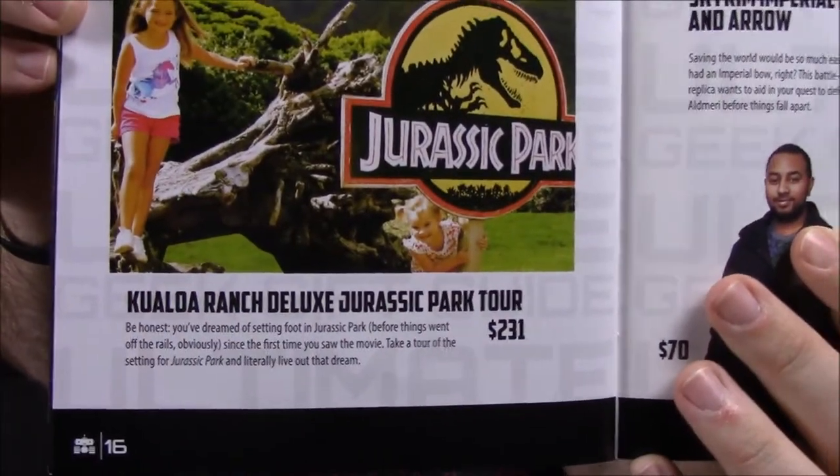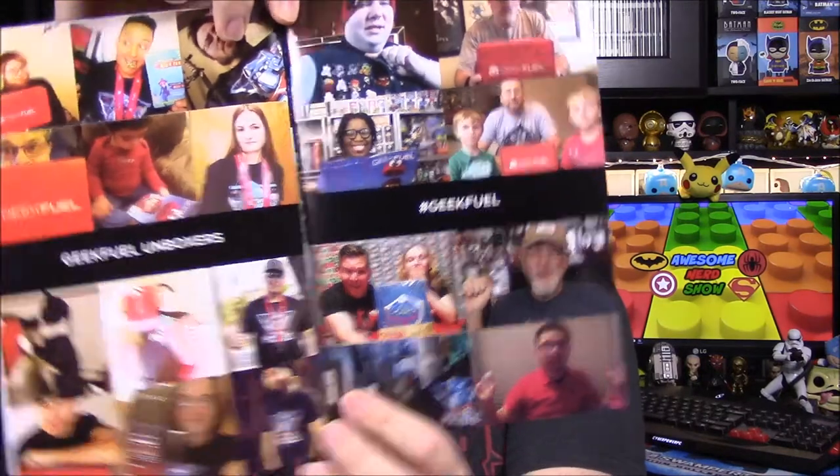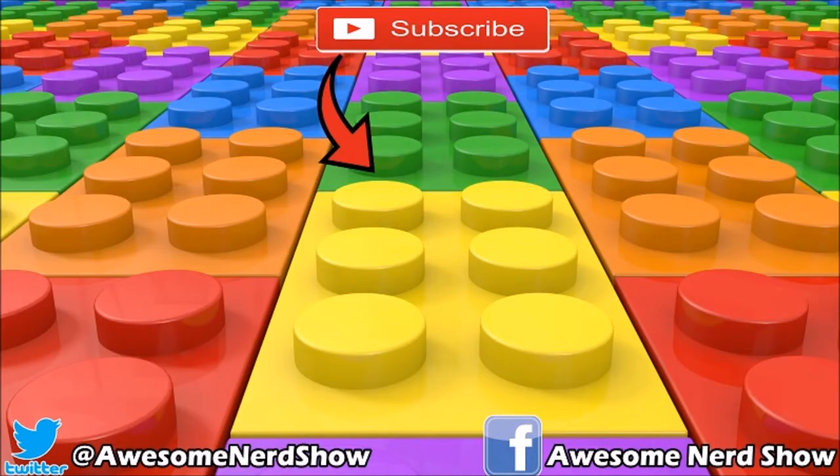Then our Ultimate Geek Guide — I love looking at these. There's a Kauai Ranch Deluxe Jurassic Park tour, which I want to do so bad — a park tour of the Jurassic Park sites, get an Indiana Jones fedora, all sorts of cool stuff. We are not in any of the pictures this month, which kind of sucks. So that's it for the Geek Fuel this month — let us know down below what you thought of the box and what was your favorite item, and don't forget to subscribe to see more videos. We'll see you next time.